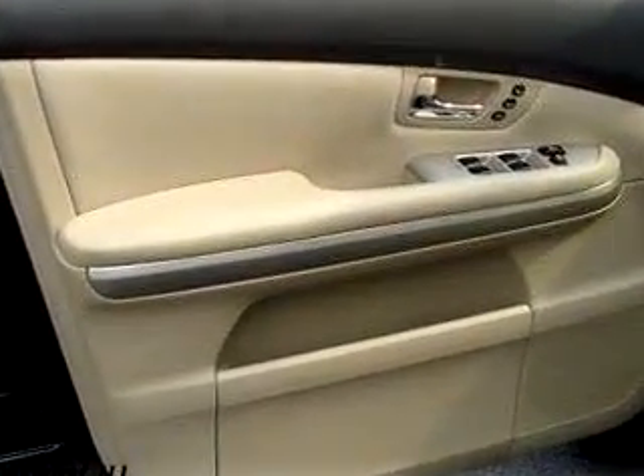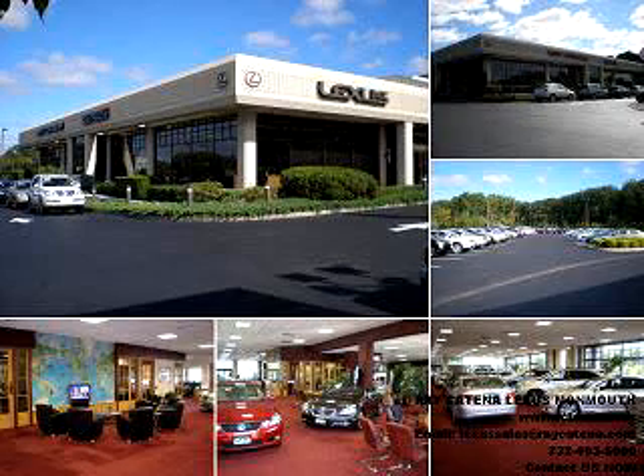See us at Ray Katina Lexus Monmouth today. With all the confidence of a new Lexus, with a long-term value of a certified pre-owned Lexus, please stop and experience the Ray Katina difference for yourself.